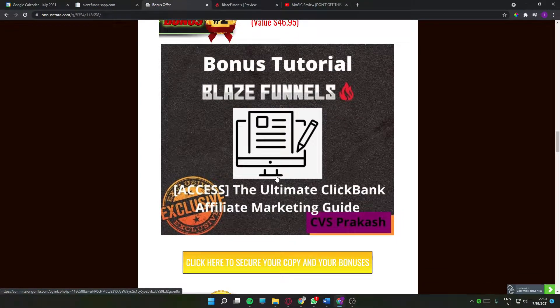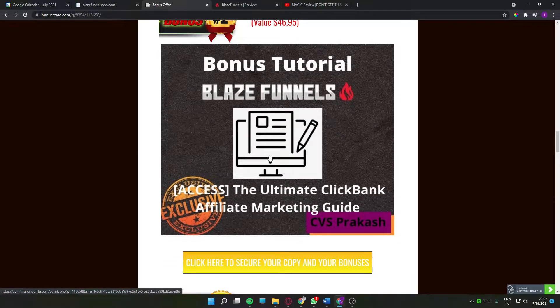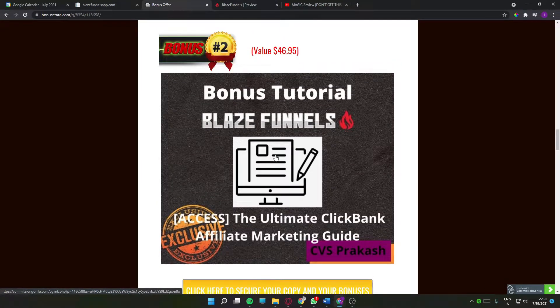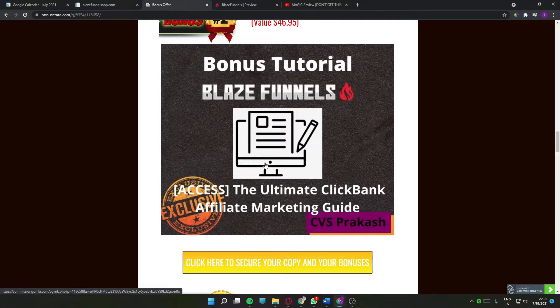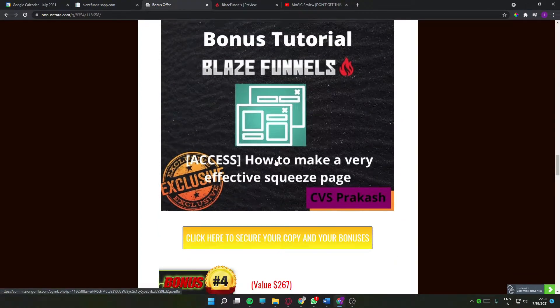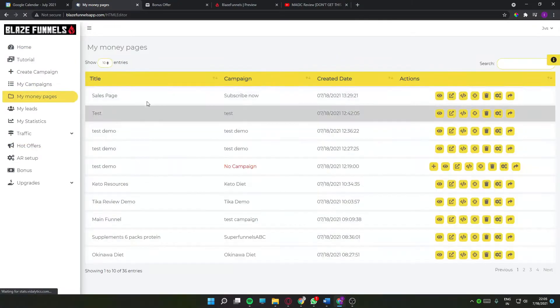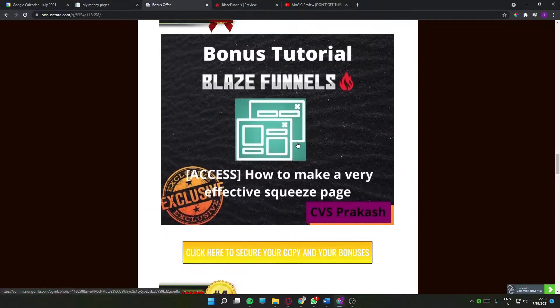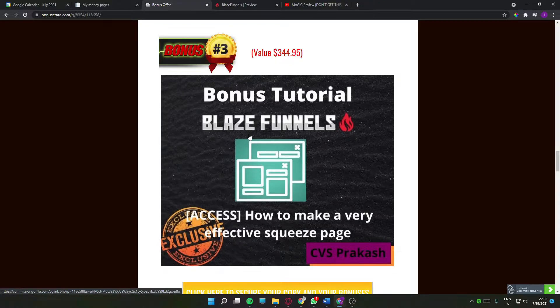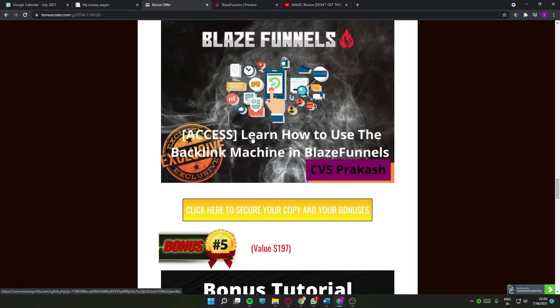Bonus number two is the ultimate ClickBank affiliate marketing guide. If you're new to ClickBank affiliate marketing and want to get started, this bonus is for you — you'll learn how to do ClickBank affiliate marketing step by step with over-the-shoulder training. You'll know what niche to select, what products to promote, and what freebies to offer. Bonus number three is how to make a very effective squeeze page — since Blaze Funnels has a squeeze page builder called 'my money pages,' you'll learn how to make the best use of it to build your list easily.